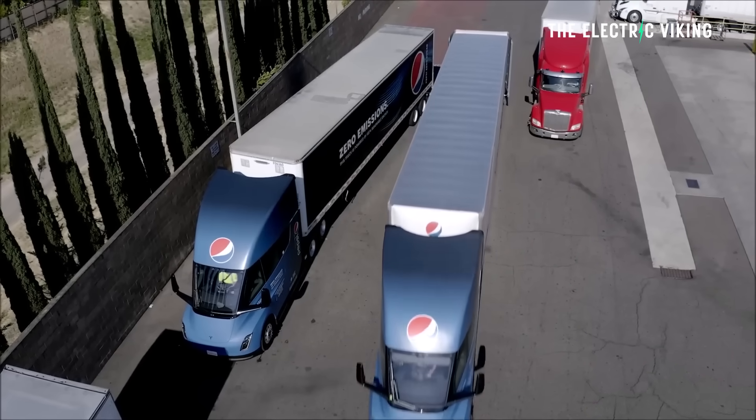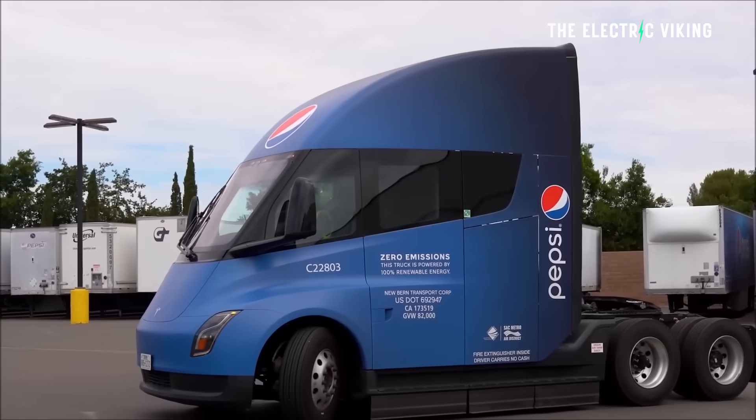Plus, electric trucks will last a lot longer and they're much more efficient. There are massive benefits to them. Let me know what your thoughts are in the comments. Thanks for watching.